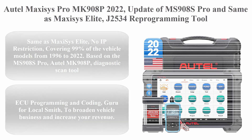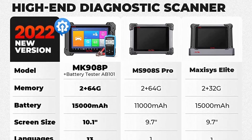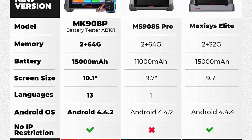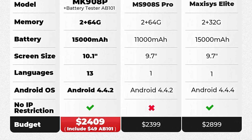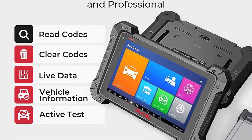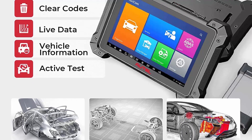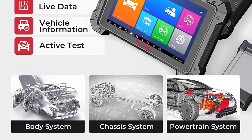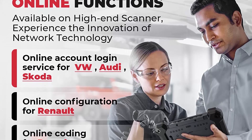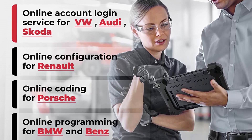Top 3: Autel Maxxis Pro MK908P 2022 — an update of the MS908S Pro and equivalent to the Maxxis Elite. It is a J2534 reprogramming tool with no IP restriction, 30-plus service functions, active test, and a free car battery tester. It covers 99% of vehicle models from 1996 to 2022, serves 13 languages, and provides lifetime after-sales service with professional technology support — no difference from the offline retail version.